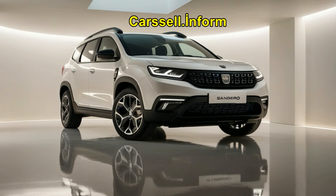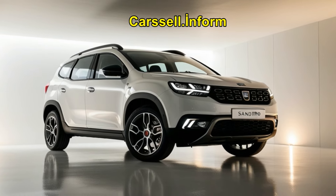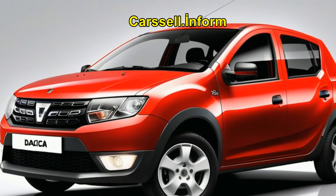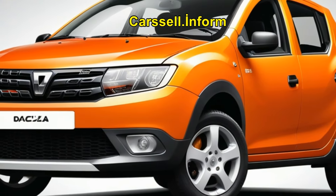The 2025 Dacia Sandero is here, bringing with it a blend of practicality, affordability, and modern technology. This compact car has been a popular choice for budget-conscious drivers, and the latest model continues to uphold this reputation with several noteworthy upgrades.